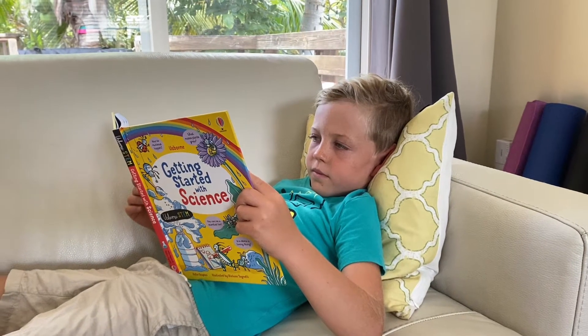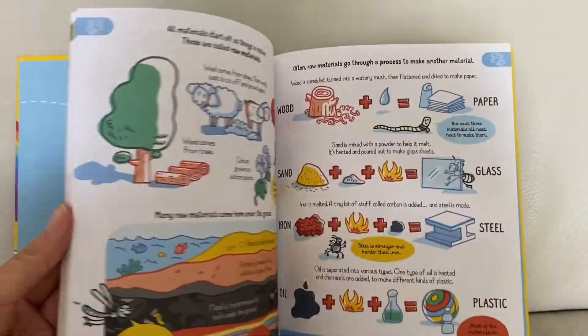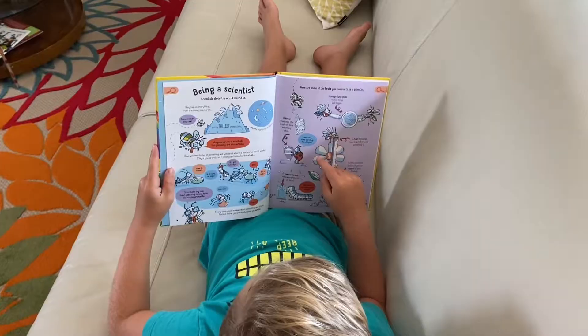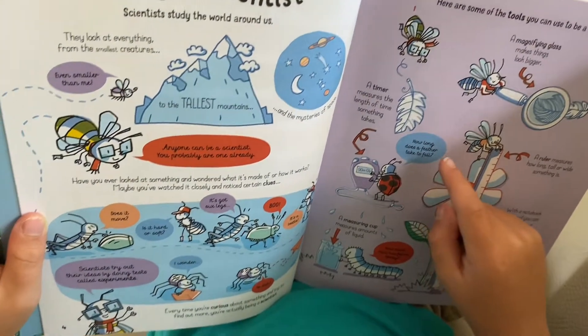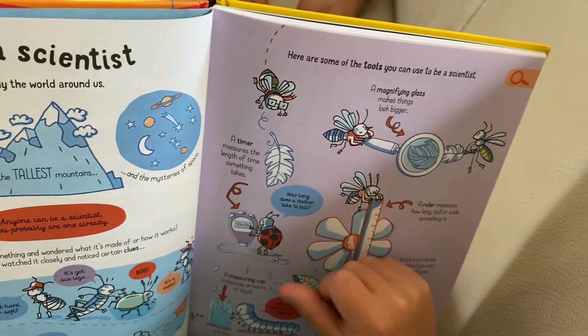First up, let's get started with Getting Started with Science. Budding scientists can explore the world around them, from plants and animals to magnets and mirrors, and try some hands-on experiments along the way. My favorite page teaches children how to be a scientist by doing the things children naturally do: asking questions, doing experiments, and using tools. I think my children have been scientists their entire lives since they've been asking questions since they could talk.